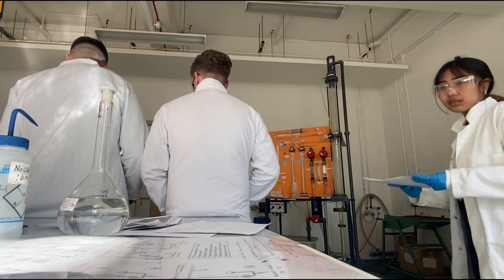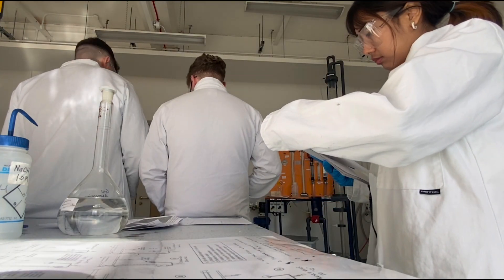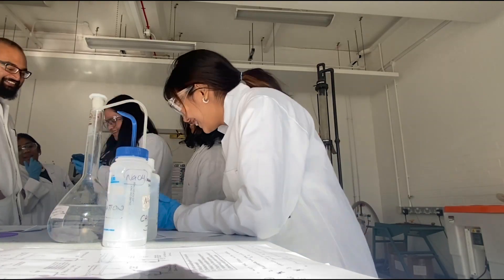The demonstrator first explained the process to us, then we took measurements and readings, and discussed the errors that can happen in the lab. And that's us done for the last practical.